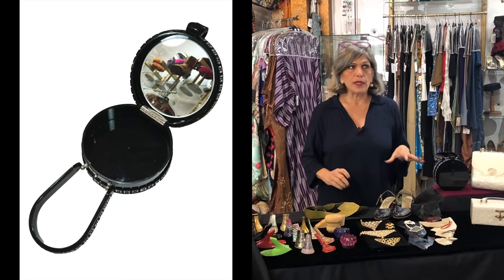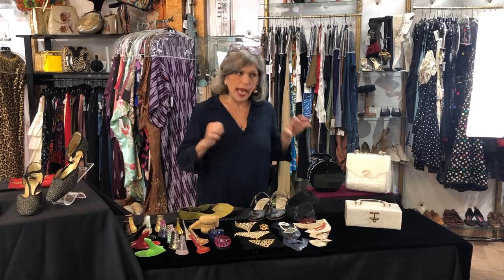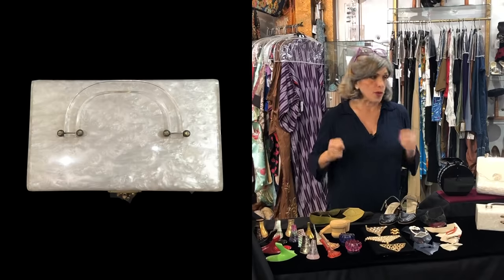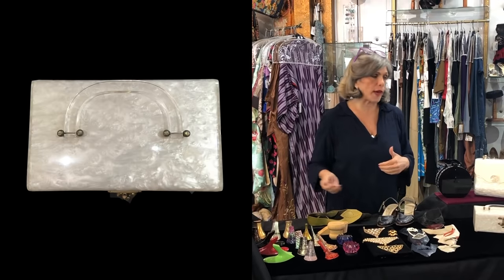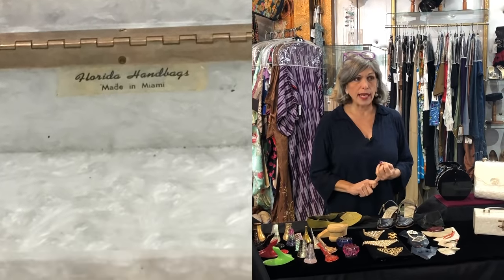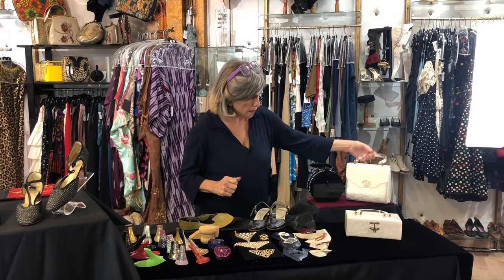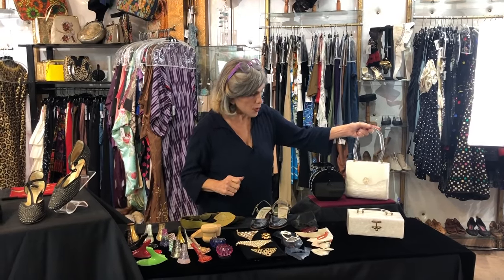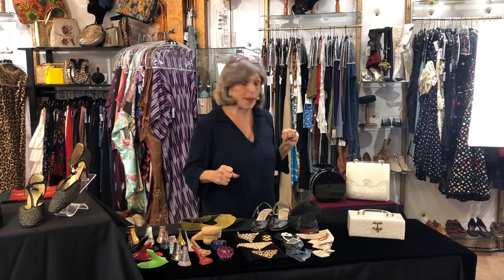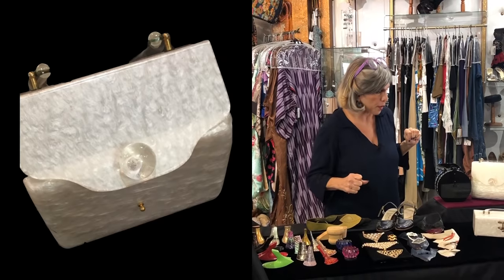Back in the 1950s, the plastic that was created used nitrate, which was highly flammable. As a result, a lot of the manufacturing of these bags went down to Florida because it wasn't illegal to use the nitrate there, and also labor was cheaper. This bag doesn't have a label, so we don't know if it is in fact from Florida, but I would bet that it actually is one of the Florida pieces.